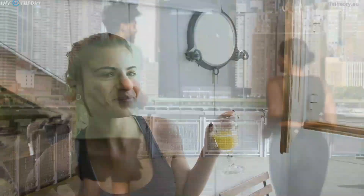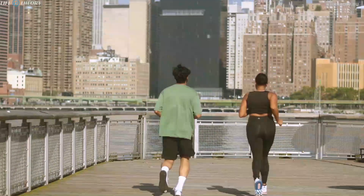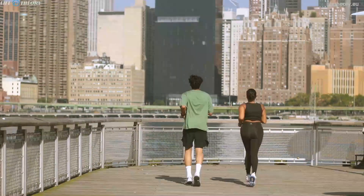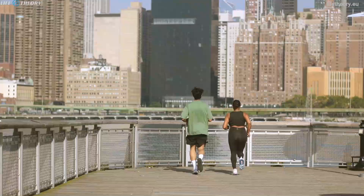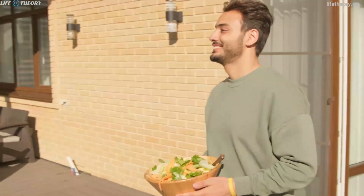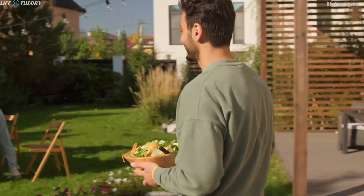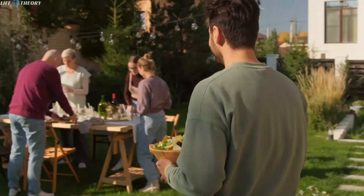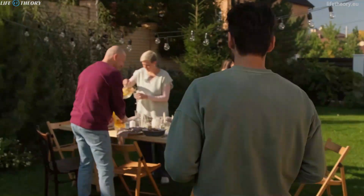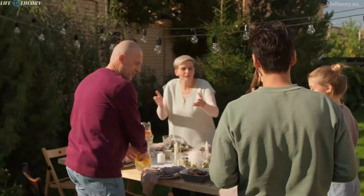Nutrition is another crucial factor when it comes to our energy levels. Consuming a balanced diet rich in whole foods, fruits, vegetables, lean proteins, and healthy fats is essential for optimal energy production. Moreover, staying hydrated throughout the day and avoiding processed foods, excessive caffeine, and sugary snacks can help maintain steady energy levels. Don't forget to listen to your body and eat mindfully, as overeating or skipping meals can both lead to energy crashes.